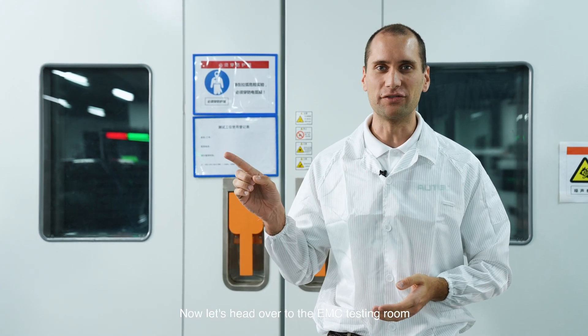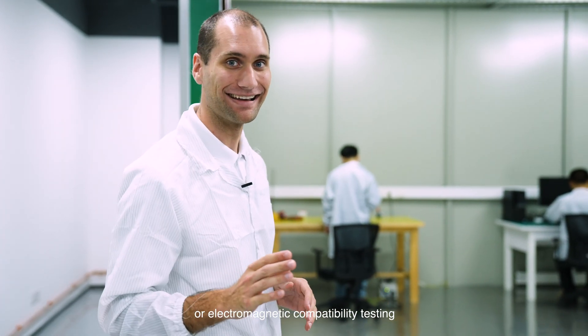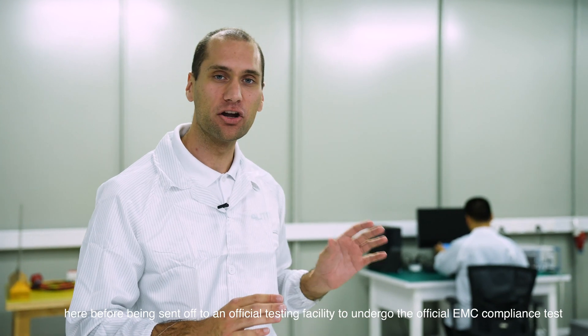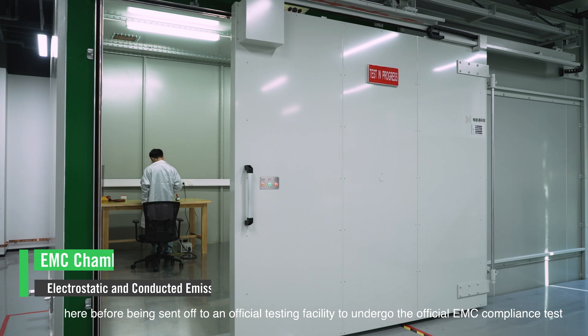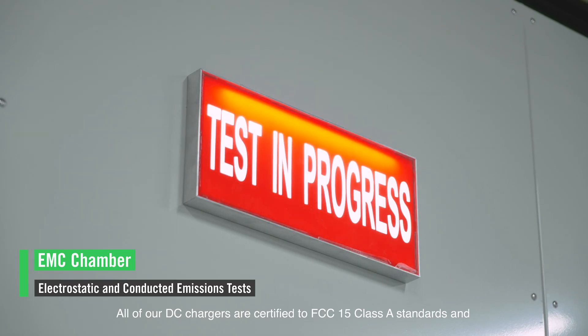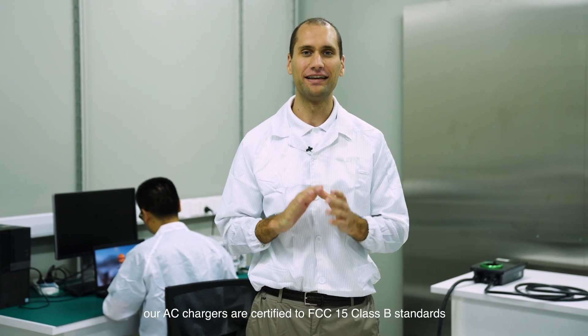Now let's head over to the EMC testing room to see how our EMC testing process happens. This is where we perform EMC, or electromagnetic compatibility, testing. We perform electrostatic testing and conducted emissions testing here before being sent off to an official facility to undergo the official EMC compliance test. All of our DC chargers are certified to FCC 15 Class A standards and our AC chargers are certified to FCC 15 Class B standards.